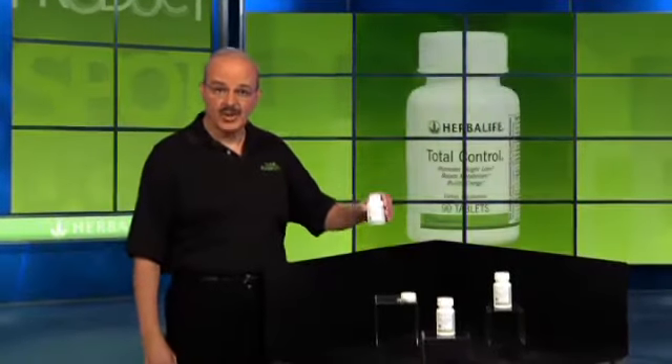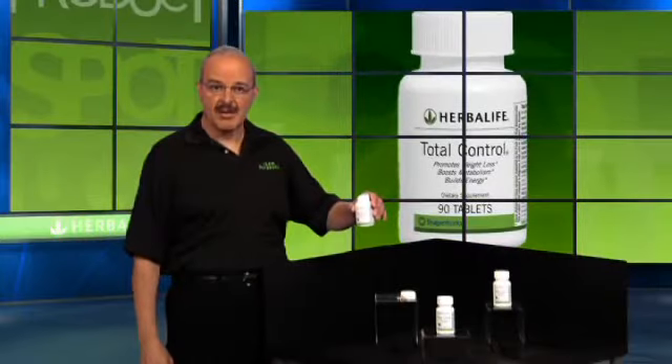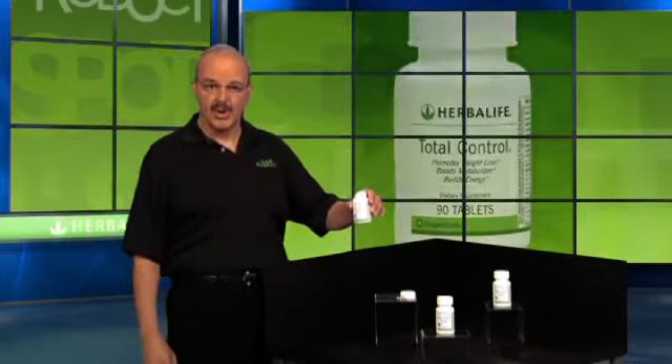And this is Total Control, Herbalife's unique solution designed to boost your metabolism, build energy, and promote weight loss.